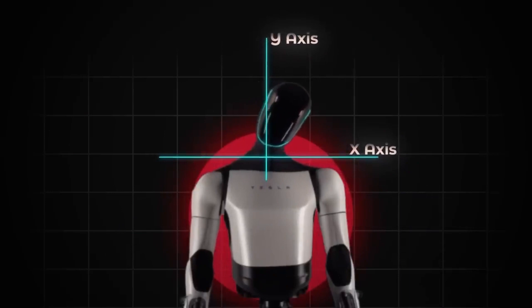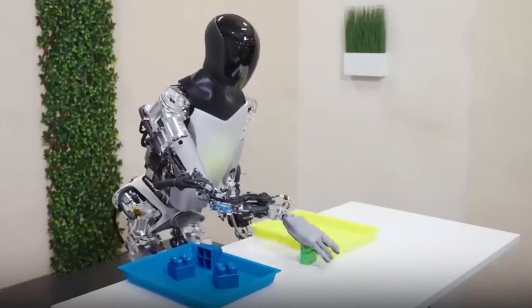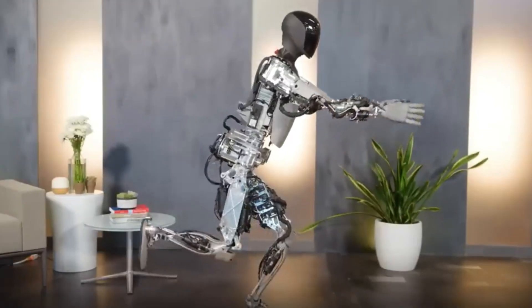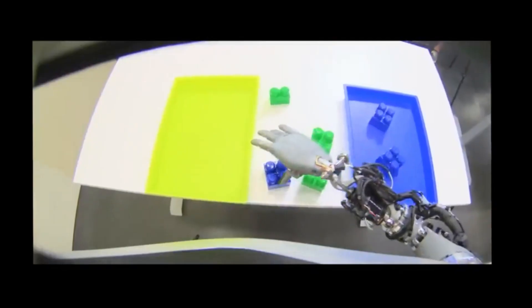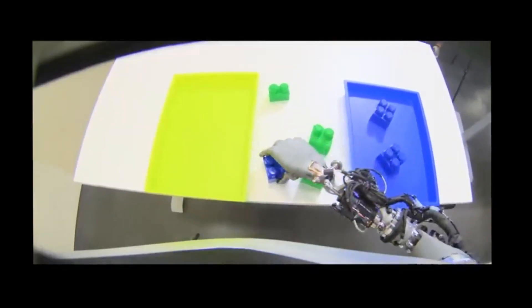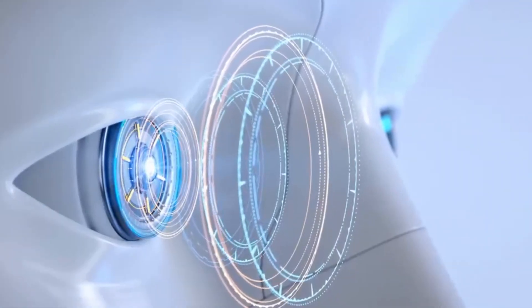Interestingly, the robot showcased its adaptability to the environment by continuing to sort blocks correctly even when a Tesla employee intervened. Tesla also exhibited its ability to balance on one leg, showcasing various poses including standing on its left flank and performing yoga poses. These skills are acquired through end-to-end training of neural network algorithms that operate directly on the robot's onboard computer.